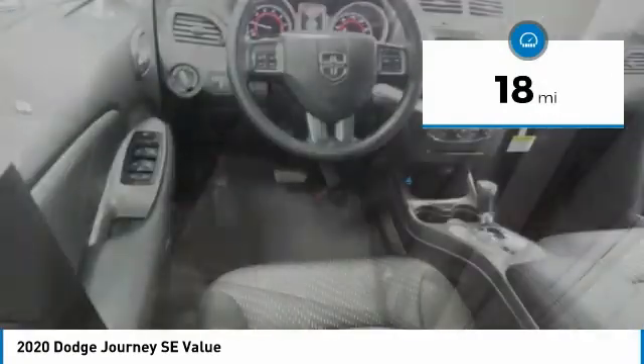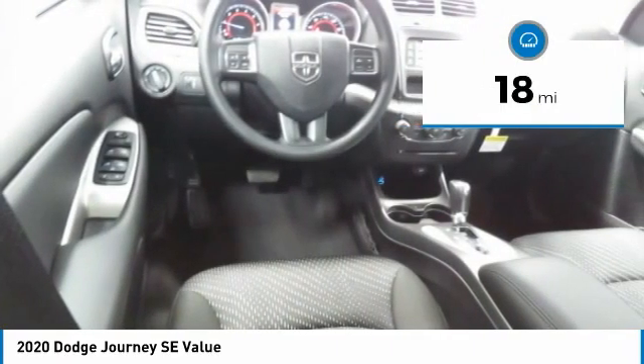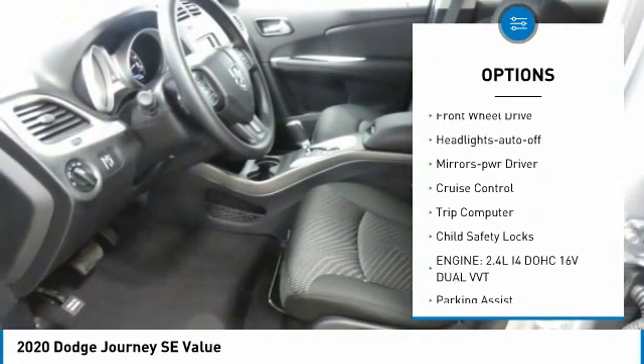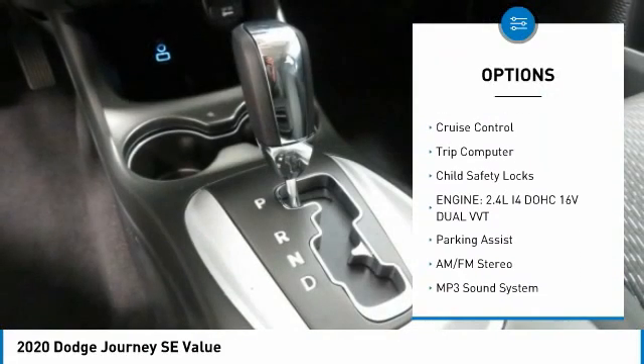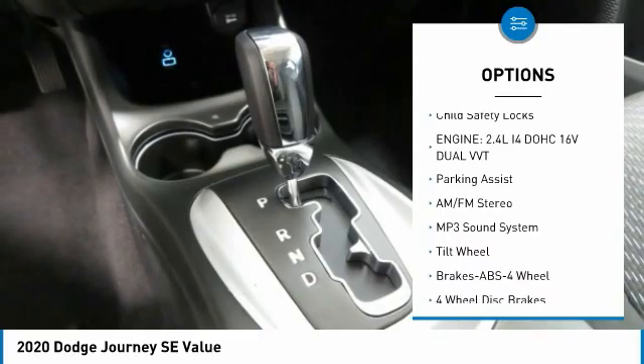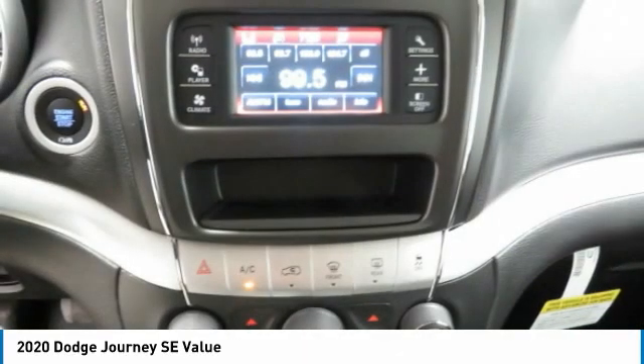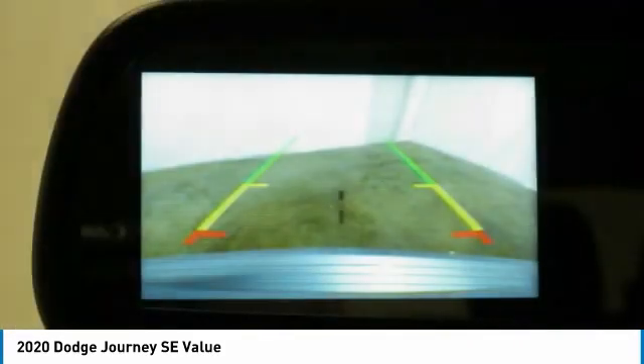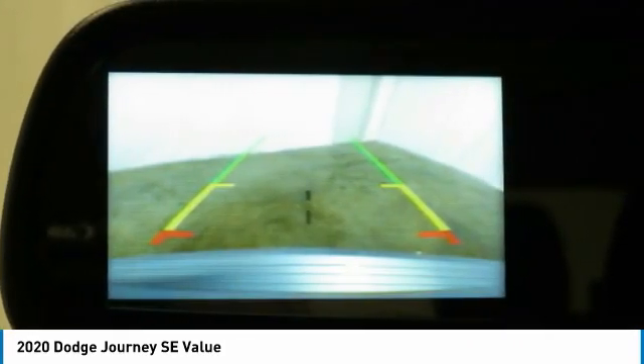This vehicle has less than 100 miles. Here are some of this vehicle's great options: heated side mirrors, traction control, daytime running lights, remote keyless entry, FWD headlights auto off, mirror memory, cruise control, trip computer, and child safety locks. This beauty is sure to make you the talk of the neighborhood, so call or drop in for a test drive today.